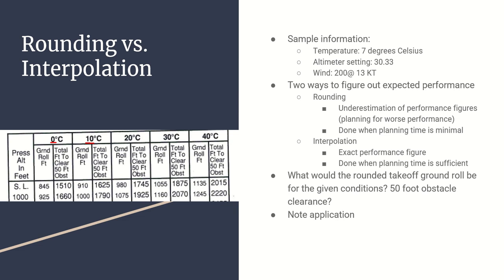The more precise method - expected of you for checkride purposes and cross-country planning - is interpolation. Interpolation is where we get down to the real nitty-gritty, trying to figure out a pretty exact performance figure. If you're planning a cross-country or going on a checkride, you should have plenty of time to plan properly.